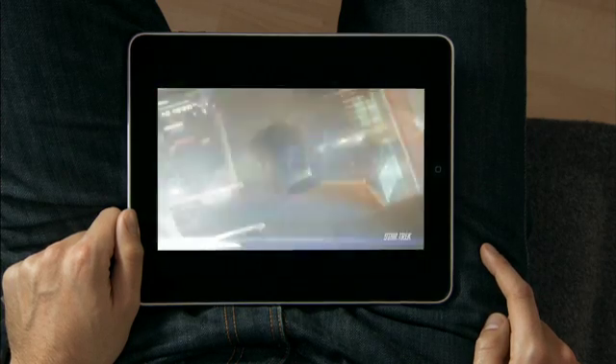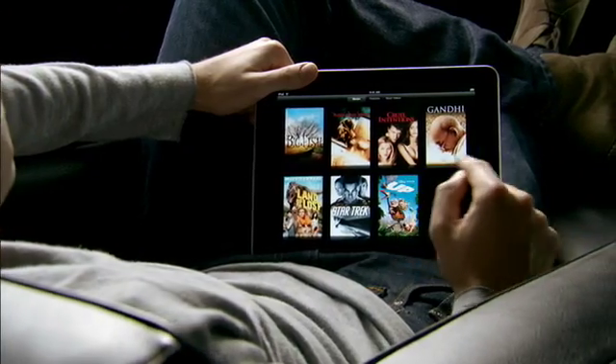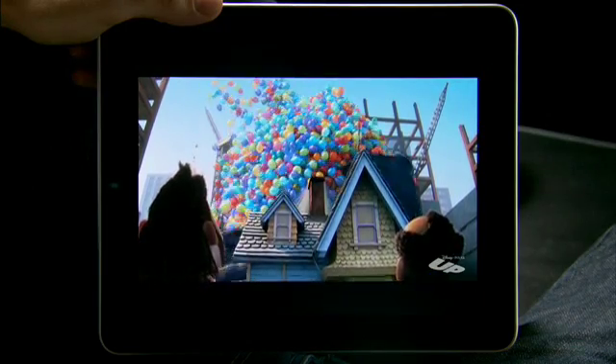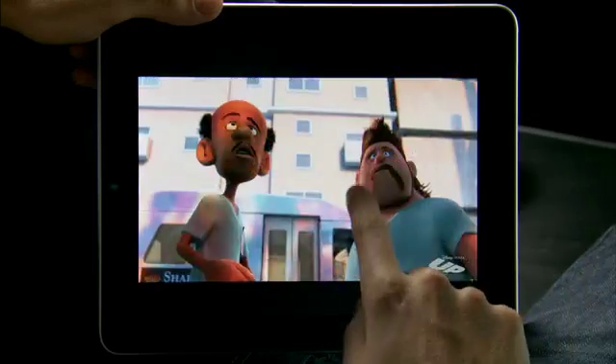This is an unbelievable device for watching video. The user interface we built for this is just fun. When you see something, you touch it with your finger and it starts playing. There's no delay. The quality of this video is amazing. You can double tap and fill the whole screen.